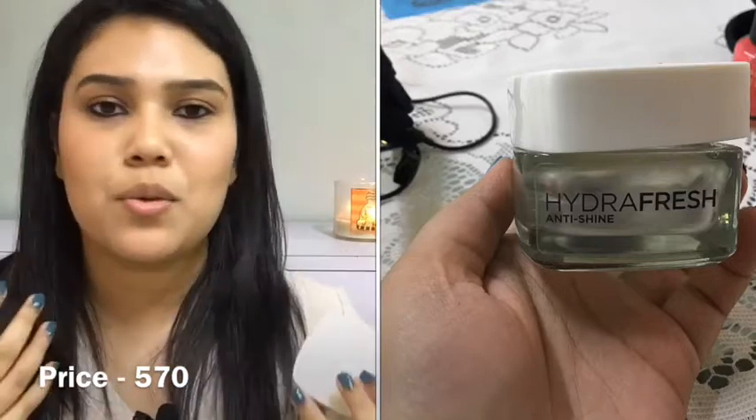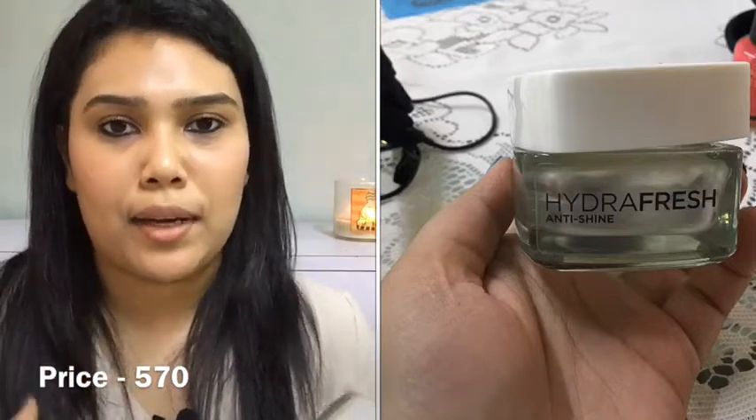Now we have the L'Oreal Paris Hydra Fresh Anti-Shine moisturizer. I loved using this. I wasn't someone who would put any cream on my face because I always felt it made my face very oily and sticky — especially living in a humid city like Mumbai. But I'm sure you would love using this moisturizer and want to go back to it, because it moisturizes your face without making your skin look too greasy or oily.